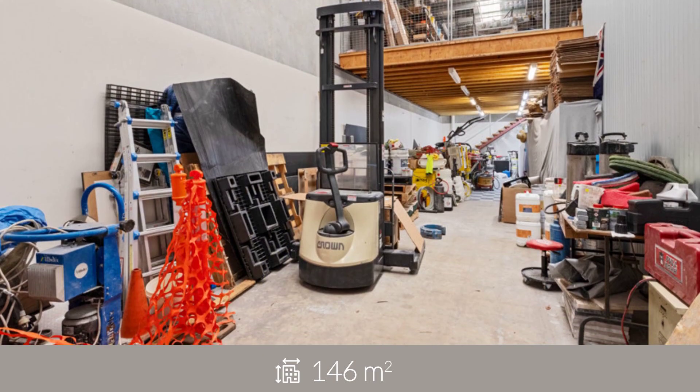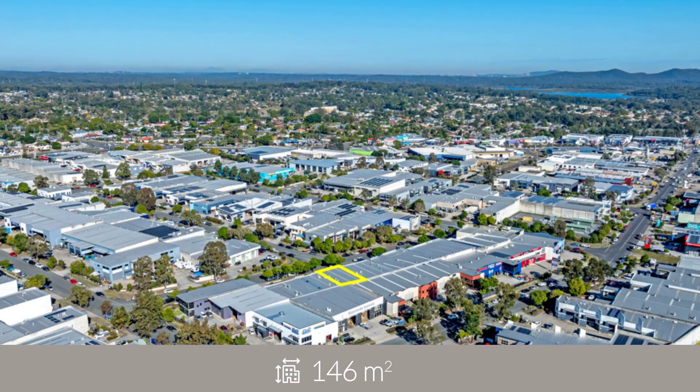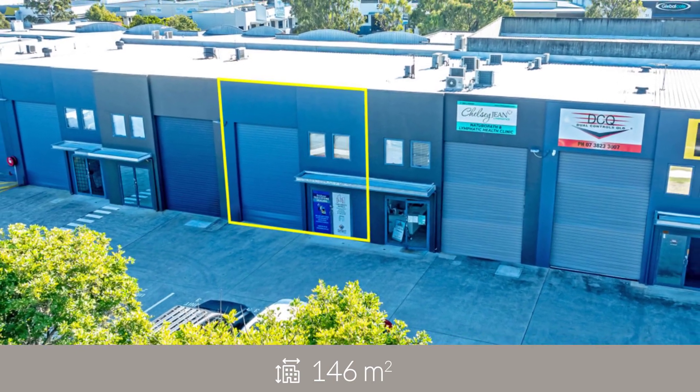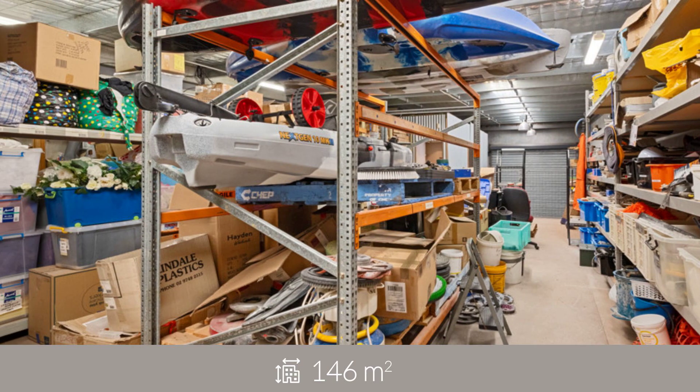The functional warehouse features a container height roller door at the front of the building, providing direct access to the load-bearing mezzanine level. All office areas are air-conditioned and include carpet floor coverings.